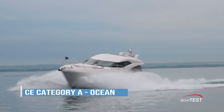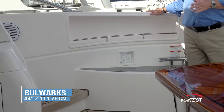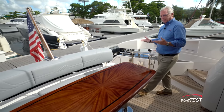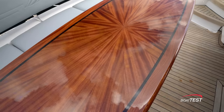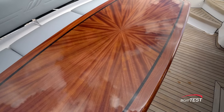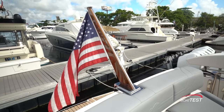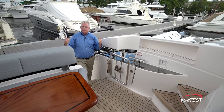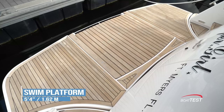This boat has a CE Category A ocean rating with 44-inch high bulwarks — excellent for safety. Already, before we even get inside, we're seeing impeccable fit and finish. Look at this table — choose cherry or mahogany, with excellent finish work and inlay work. Stairs to both sides of the cockpit are protected by stainless steel frame gates leading down to the swim platform.